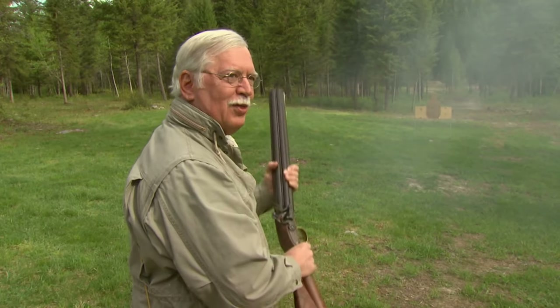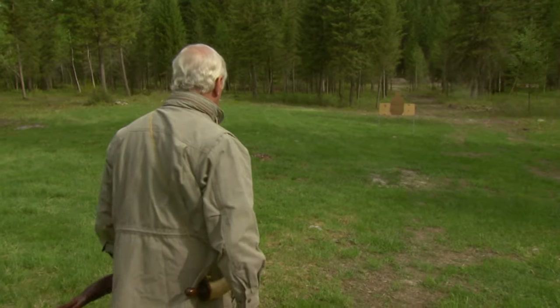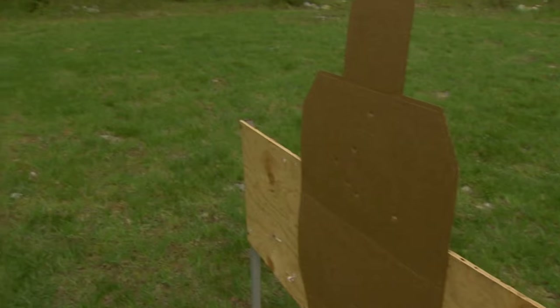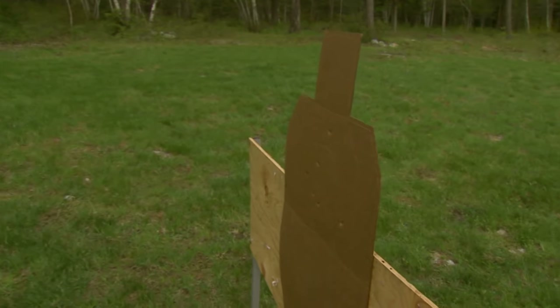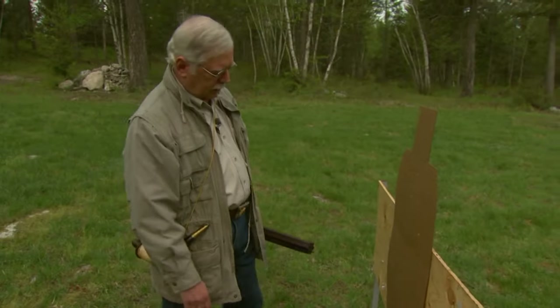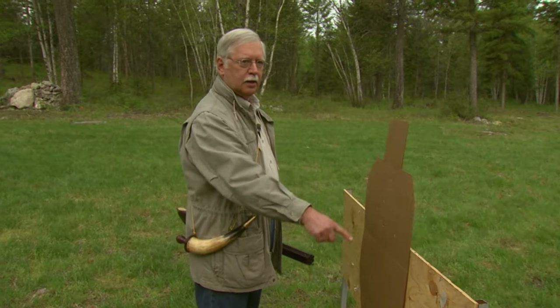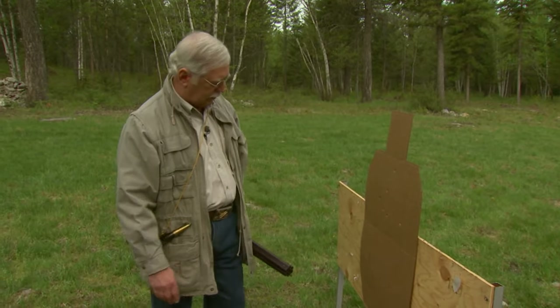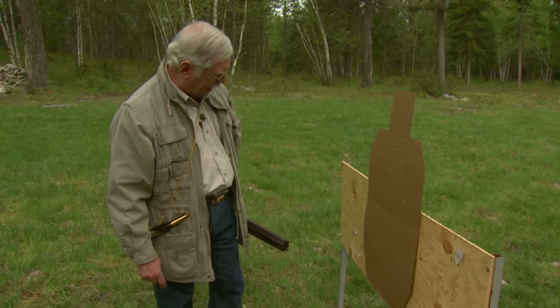It speaks with authority — there's no question about that. Let's go down and see how that Frenchman or Spaniard fared. Close inspection of Gary's target shows the enemy didn't fare too well. We've got one, two, three, four, five, six balls all in a lethal area. The guy is absolutely — there's no way he would have survived that blast.